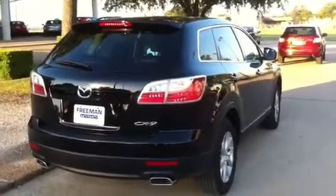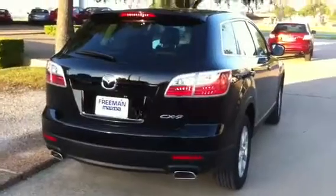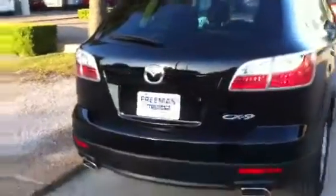Hi Rebecca. Here is the CX-9. Now, when you have the Touring with the Moonroof and Bose package, you're going to have a power lift gate that's included.